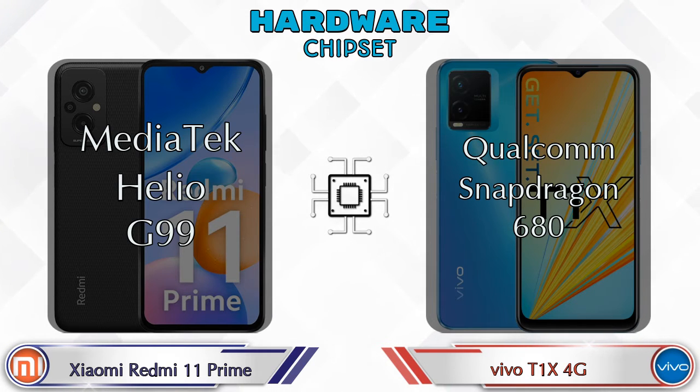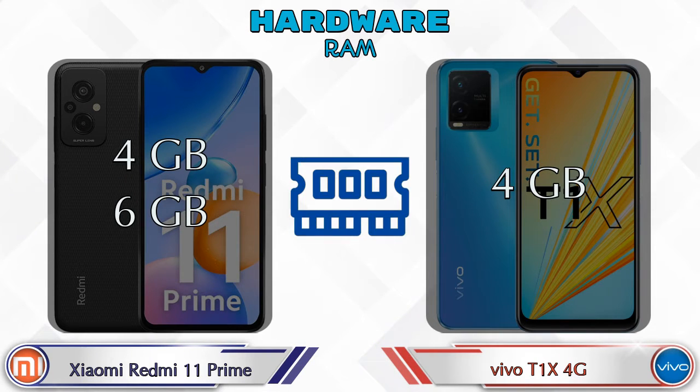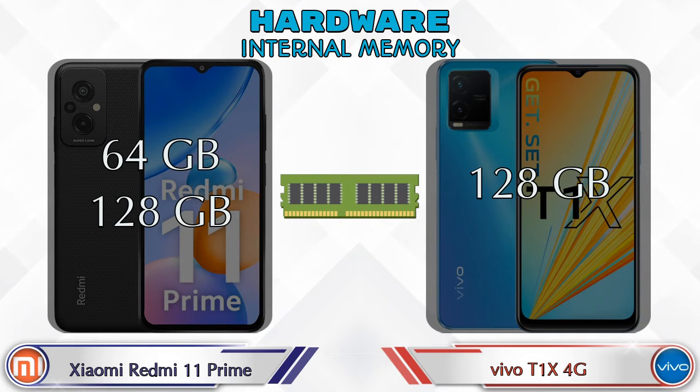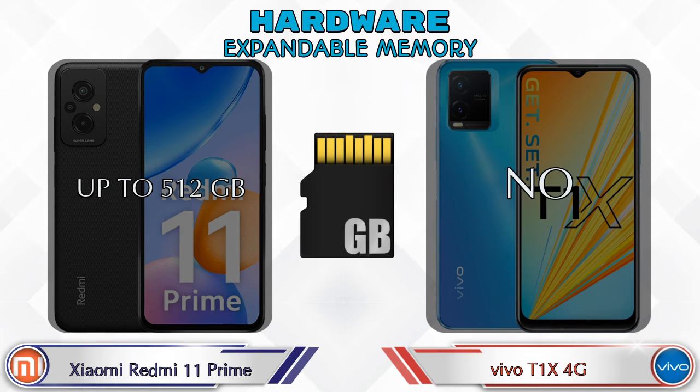Talking about RAM, Xiaomi Redmi 11 Prime has two options: 4GB and 6GB RAM. T1 XX 4G has only one option with 4GB RAM. For internal memory, Xiaomi Redmi 11 Prime offers 64GB and 128GB storage options, while T1 XX 4G has only one option with 128GB storage.